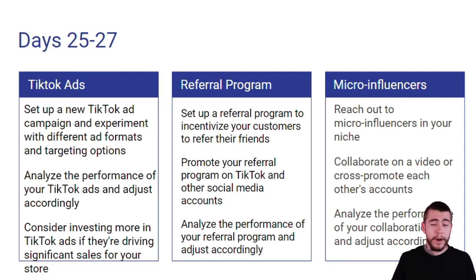For our referral program, we're going to set up a referral program to incentivize our customers to refer their friends. We're going to promote the referral program on TikTok and all of our other social media accounts, then analyze its performance and make any adjustments needed. Then we're going to reach out to micro influencers within our niche, collaborate on videos, and cross-promote each other's products and accounts. We're going to analyze the performance of those promotions with micro influencers and see if we want to continue working with them.